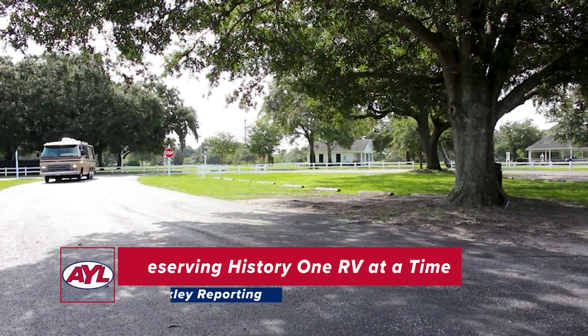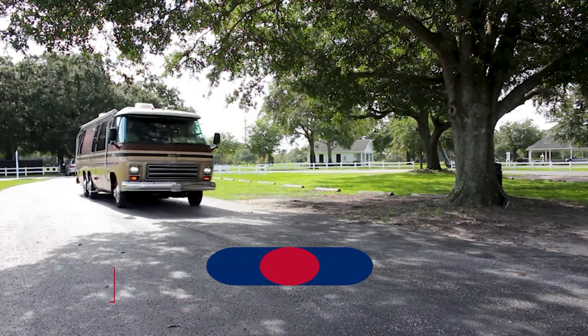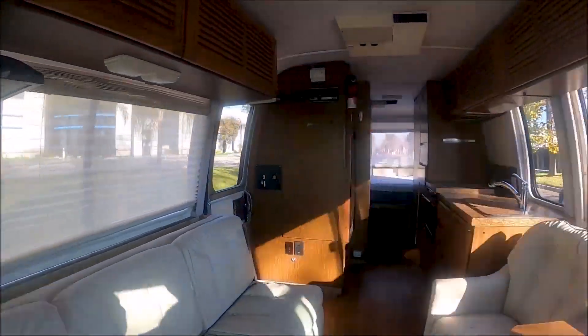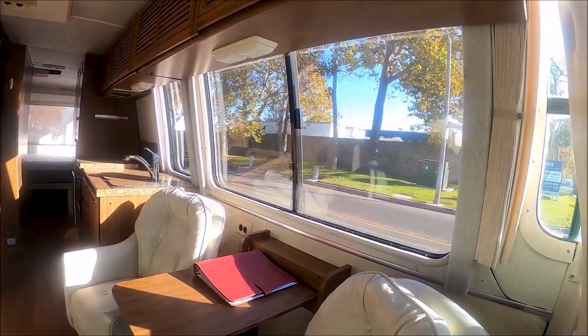There are few recreational vehicles that command as much attention and nostalgia as the GMC Motorhome. Everyone, from van lifers to young families to retirees, are drawn to this one-of-a-kind vehicle.